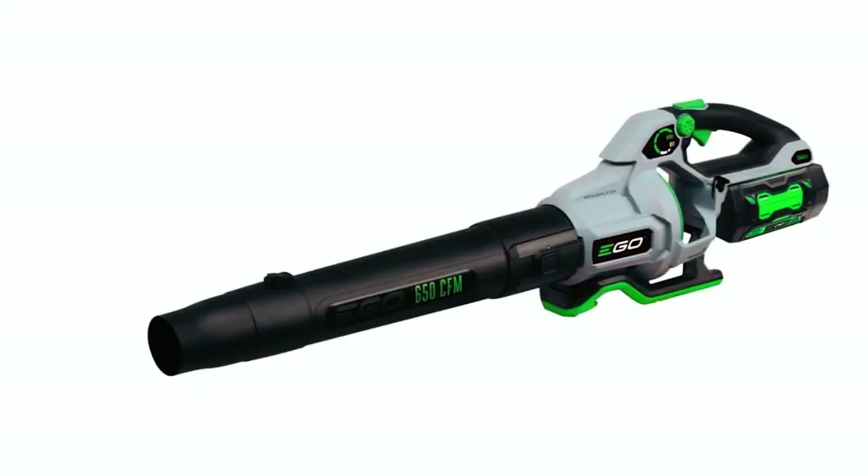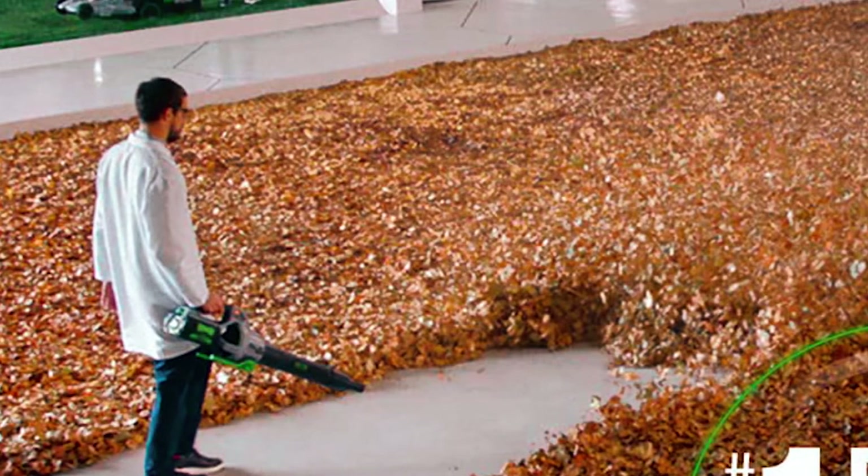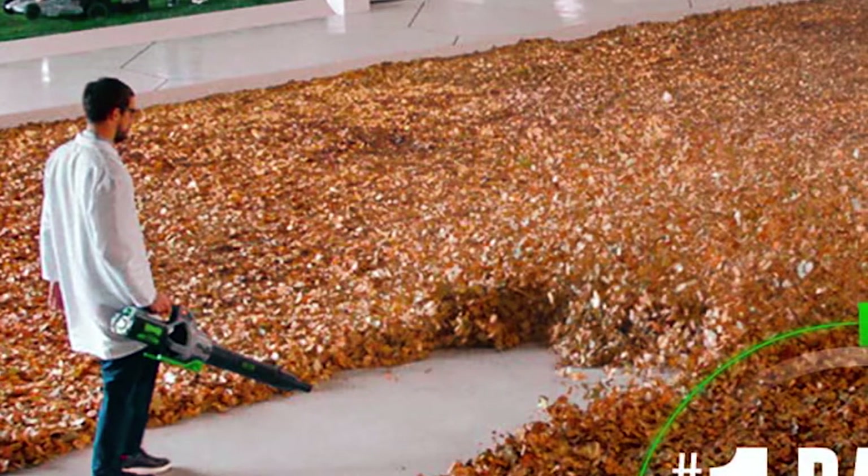Overall, this leaf blower is ergonomic and has a water-resistant construction. However, this unit lacks a reputation for durability since some users have reported their leaf blowers breaking down shortly after.